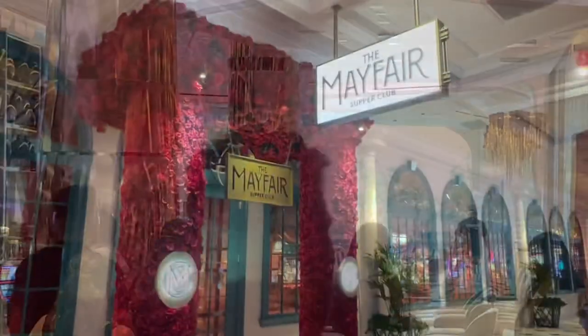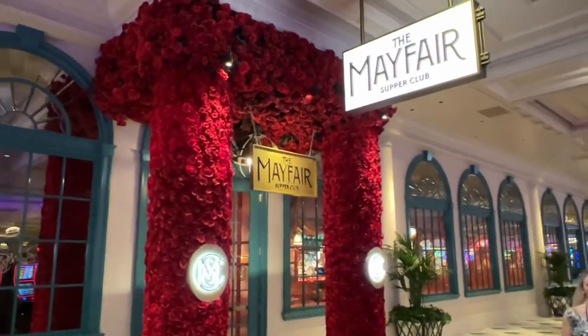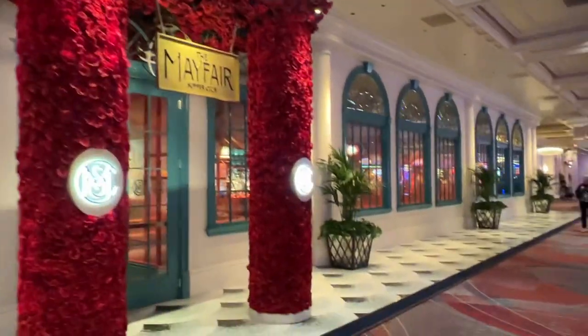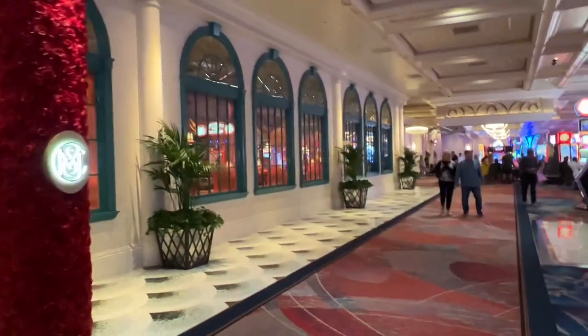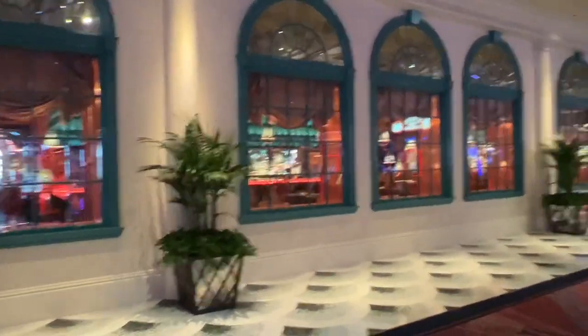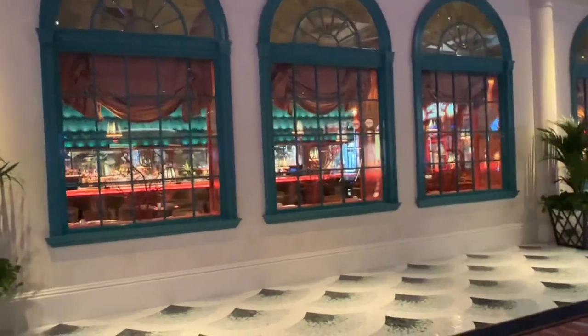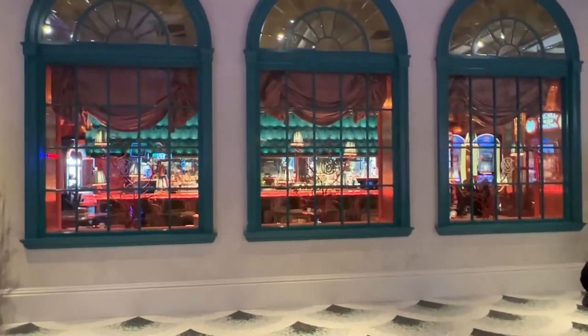Next up is the Mayfair Supper Club. This place is getting rave reviews. Come check them out for a dinner and a show. It's fine dining but well worth it — they've got a nice bar and live entertainment. If you want to see a more in-depth review, I suggest going to visit We Work to Visit Vegas; they have a special on it.